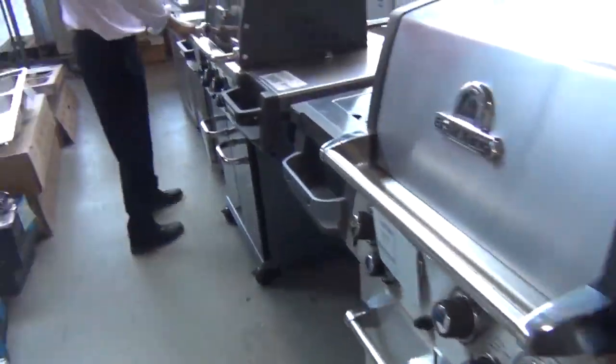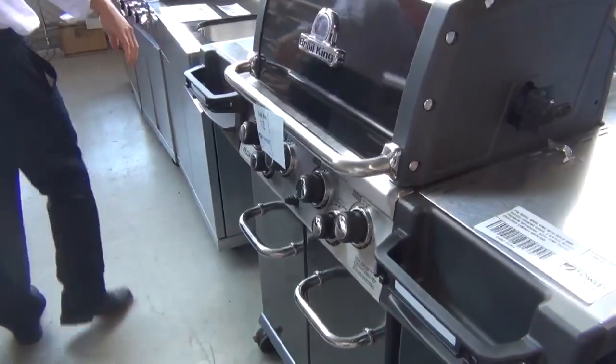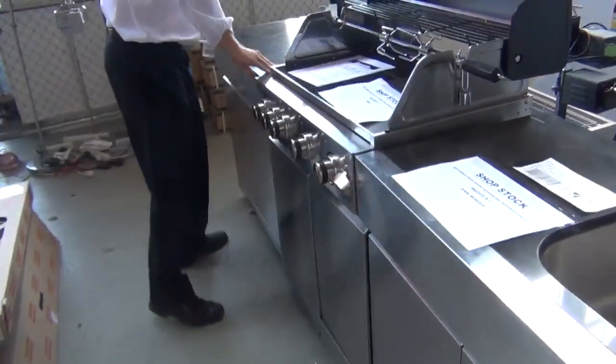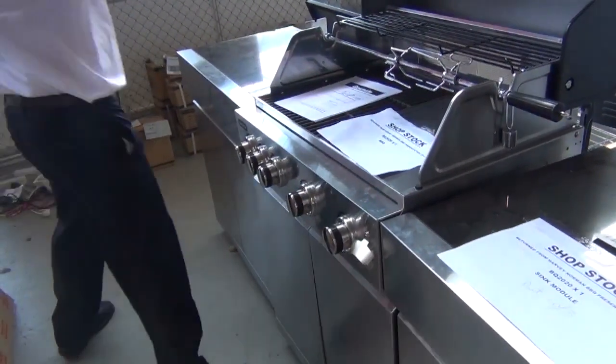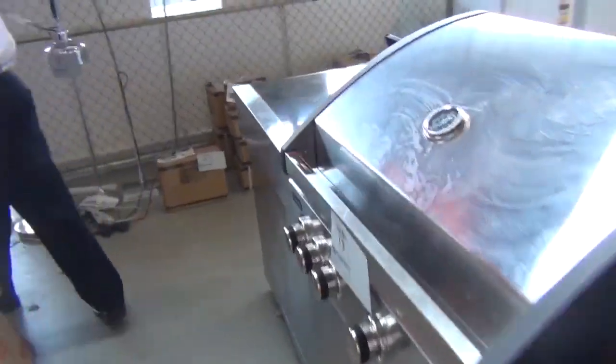And there's also this beautiful black single hood char broiler. Absolutely beautiful that one. And then we've also got one of these Gas Mate Platinum units. It's in three parts, about two and a half metres long. Beautiful looking unit as well with the rotisserie and the hood of course. Beautifully made those Gas Mate Platinums.